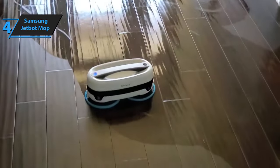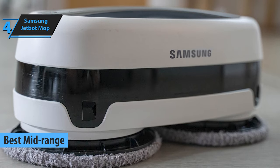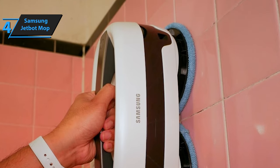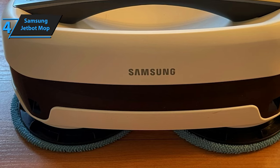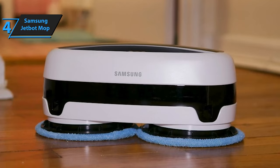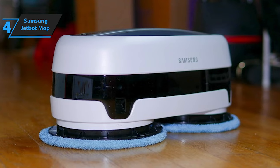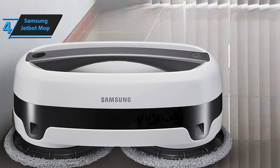Introducing the Samsung JetBot Mop, a standout choice for the best mid-range robot mop in 2024. This device may lack some advanced features found in pricier counterparts, like app integration or voice command capabilities, yet it excels with straightforward operation and the unique ability to clean walls, making it a compelling option for many. Sporting a sleek, compact frame at 15.0 x 9.3 x 9.0 inches, the JetBot Mop maneuvers effortlessly beneath furniture and into snug areas, proving to be an excellent fit for smaller living spaces including apartments. It includes four wiping pads — two green microfiber for wiping efficiency, and two gray mother yarn pads for tackling spills and trapping dust in nooks.